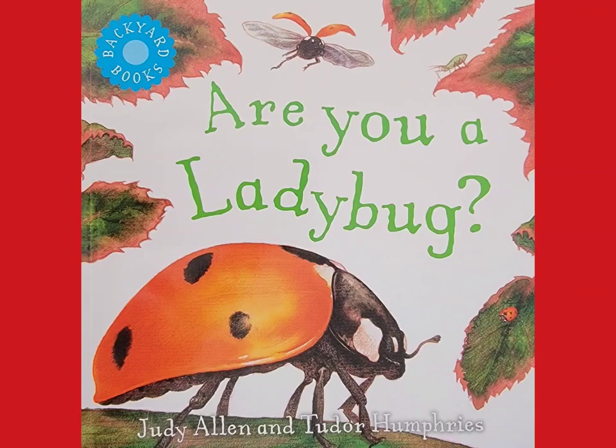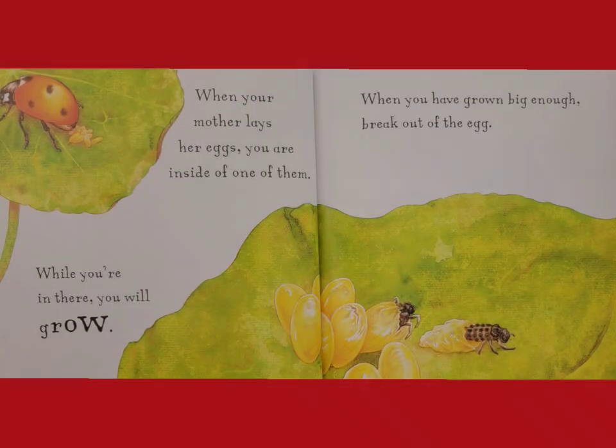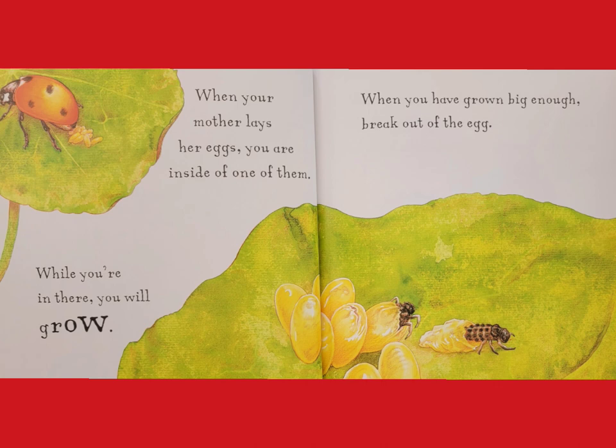Are You a Ladybug? by Judy Allen and Tudor Humphreys. Are you a ladybug? If you are, your parents look like this, and they eat aphids. When your mother lays her eggs, you are inside one of them.